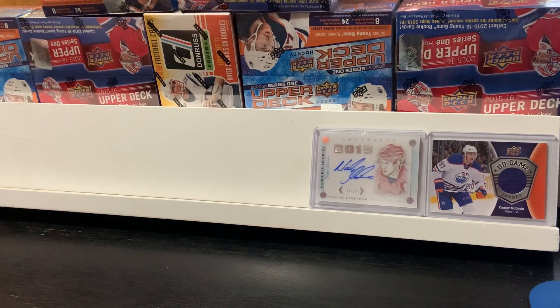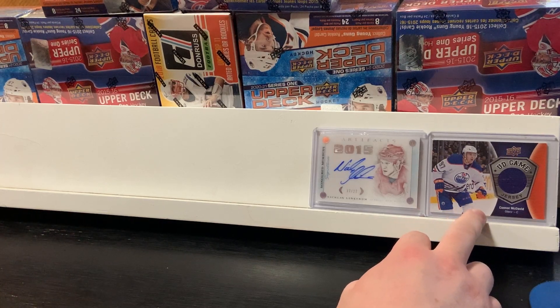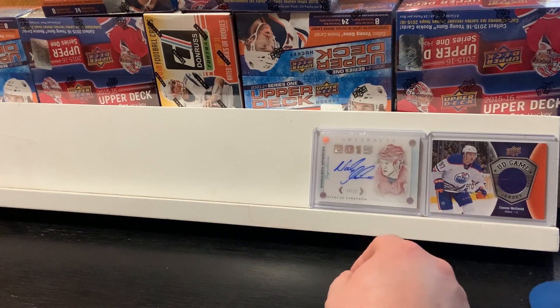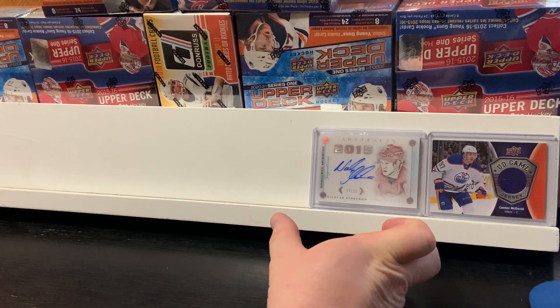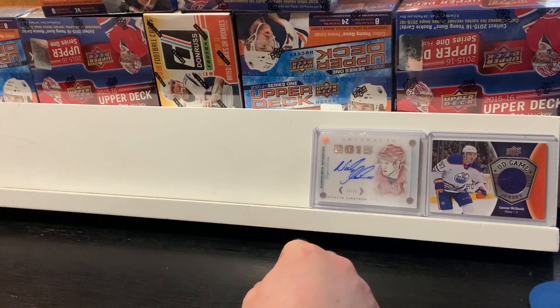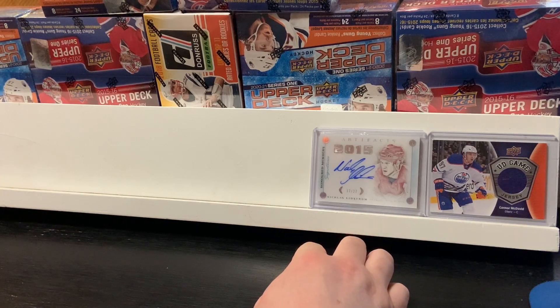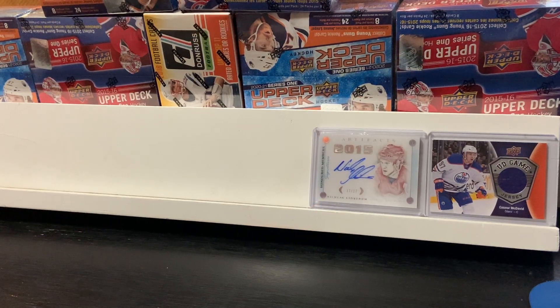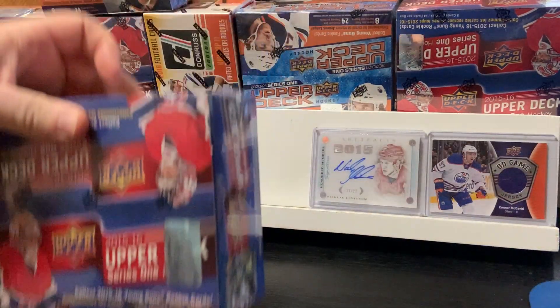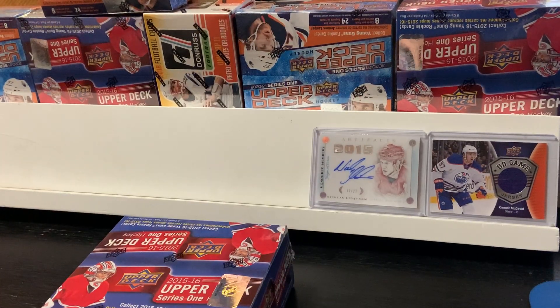In the past I have opened up and received a Connor McDavid UD Game Jersey, so hopefully that's going to bring me a little good luck here. Another pull I had out of Artifacts a little while ago was a Nicholas Lidstrom 2015 card, autographed. So hopefully that brings a little bit of good luck to this. Without further ado, let's go ahead and open this box.